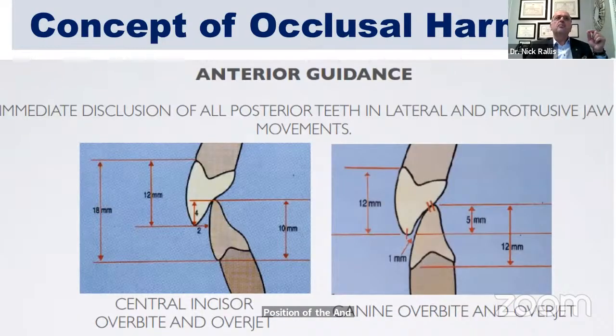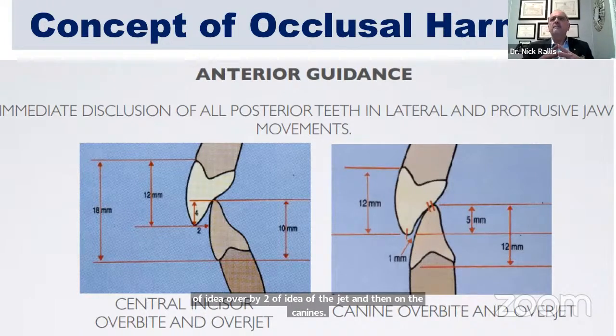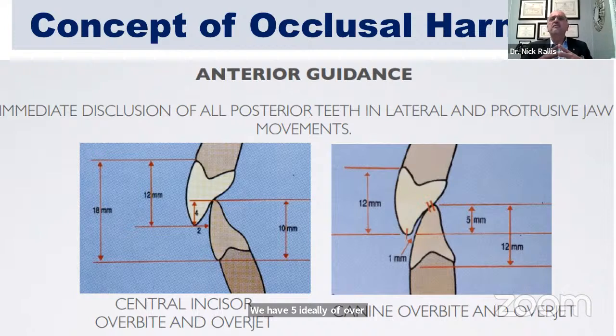When we customize the anterior guidance, what we're actually doing is designing a place where we can locate the correct position of the incisor edges. Looking at anterior guidance, we're looking at an ideal overbite and overjet of the central incisors: four millimeters of ideal overbite, two millimeters of ideal overjet. On the canines, we have five millimeters of overbite and one millimeter of overjet.